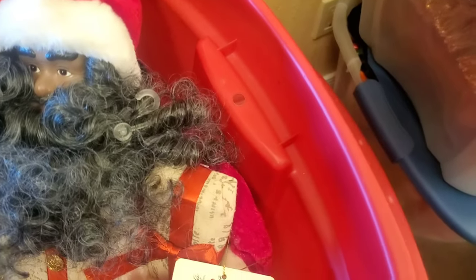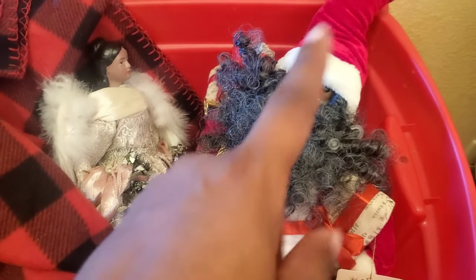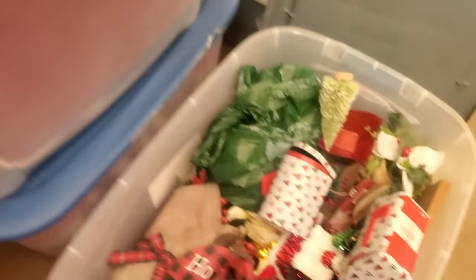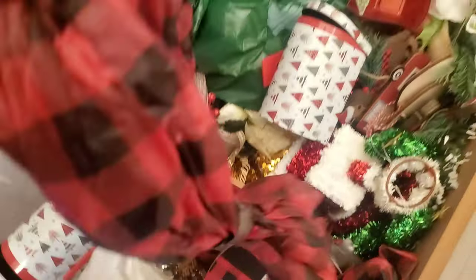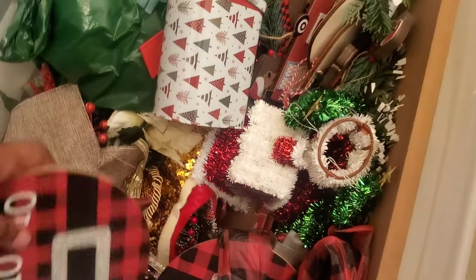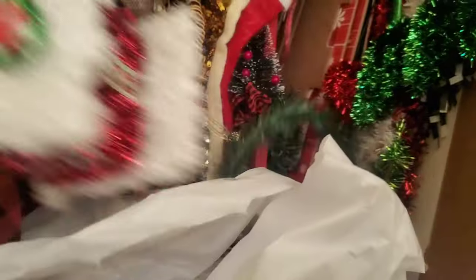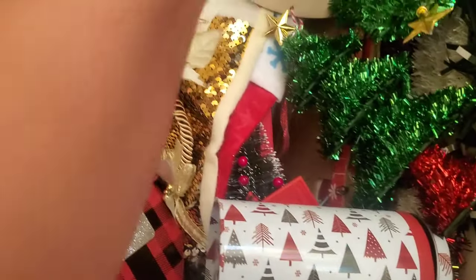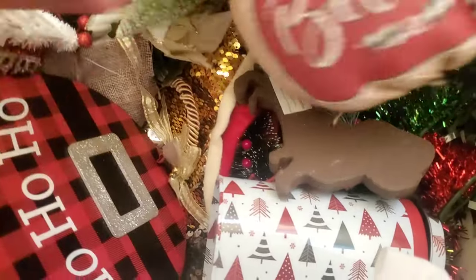I got some from Michaels, some from HomeGoods. These came from HomeGoods, this one from Michaels, and some probably from Dollar Tree. I had these hanging from the cabinets. I think I might get a new one this time — a cloth one instead of plastic. And here are all my icicles, I have some icicle lights too. I bought a lot of stuff from Dollar Tree. This one with the burlap is very cute.